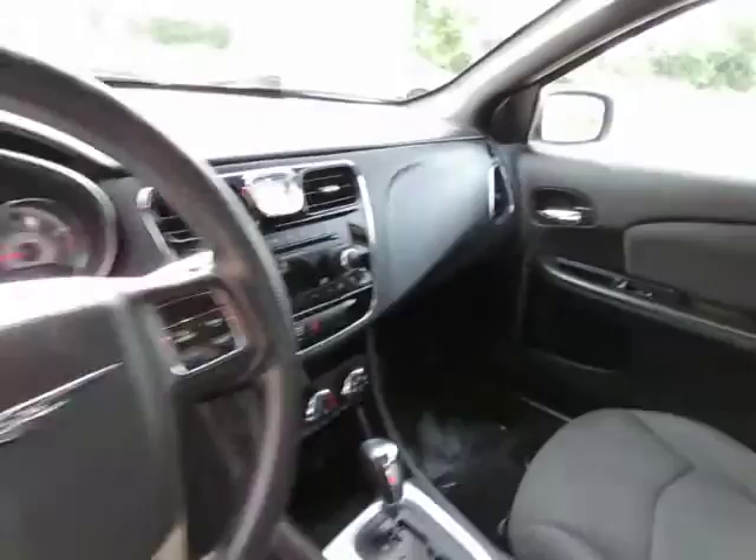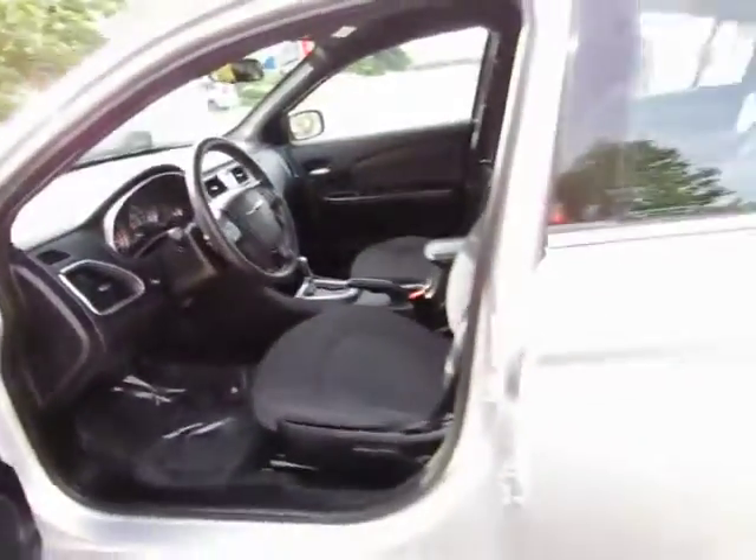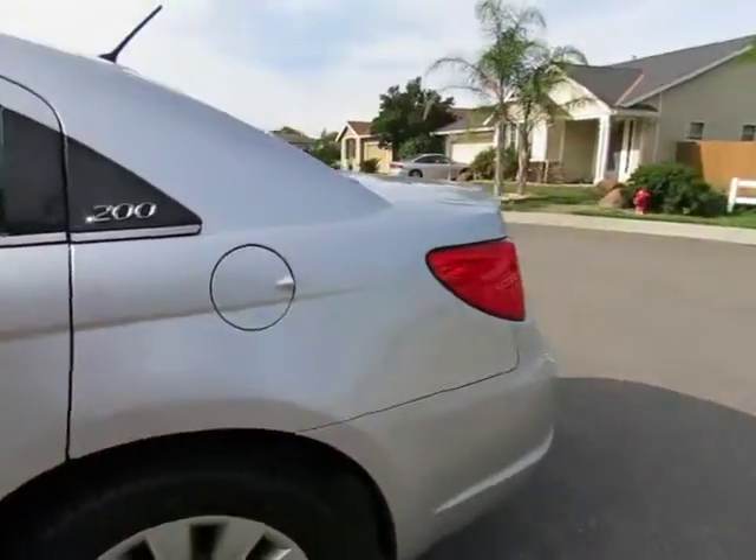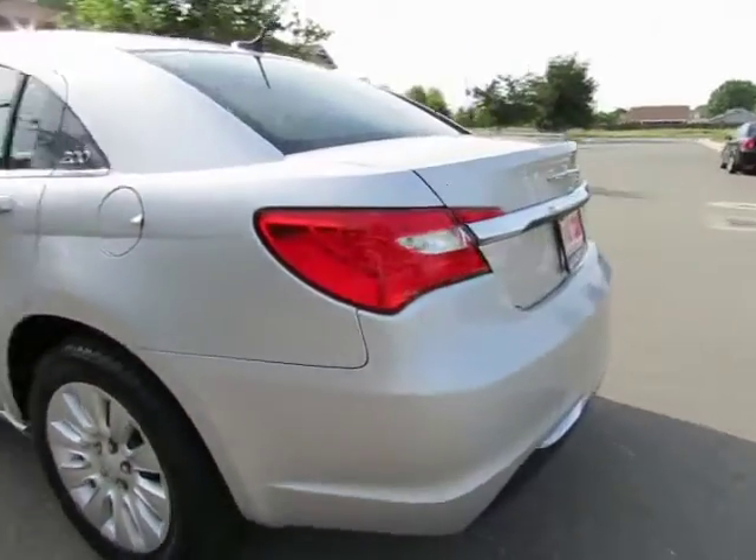R&R Sales Incorporated is a member of Credit Union Direct Lending and can offer low interest rates and reasonable payments to well-qualified buyers. We also have guaranteed credit approval for any credit situation.